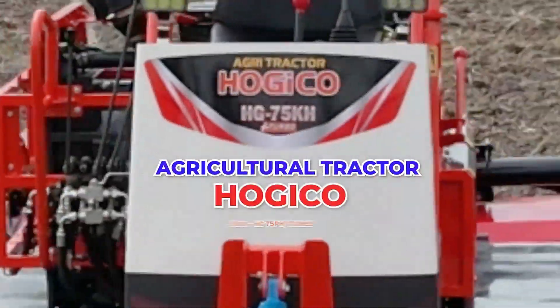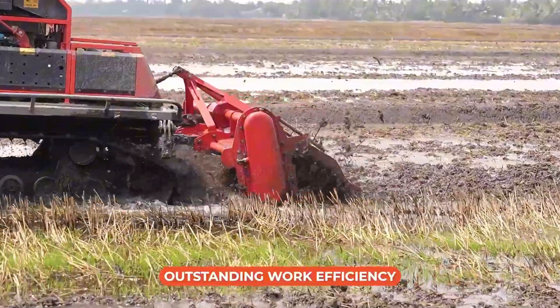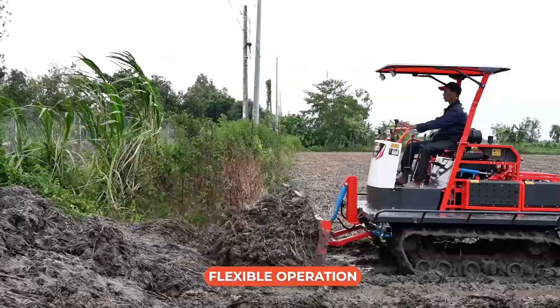Aerocultural Tractor Hoiko XG75B8 Turbo: a 3-in-1 solution for superior productivity, flexible operation, and fuel efficiency.